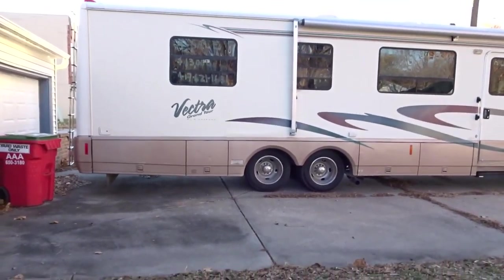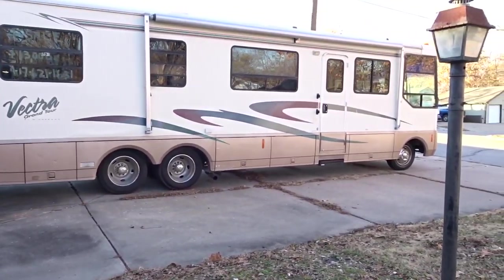You guys ready for the big surprise? This is what I was talking about in my last vlog — the deal's been done, we had a negotiation, and they came out to my house. It's a big 37-foot RV — a Winnebago Vectra — and it literally takes up my whole driveway. Let me take you guys inside and show you around.